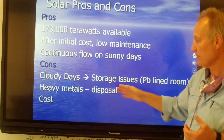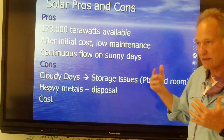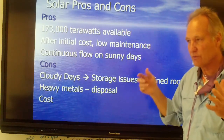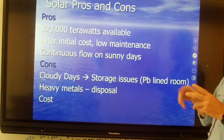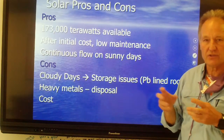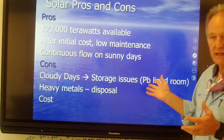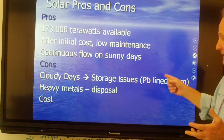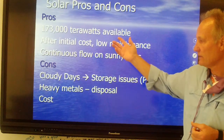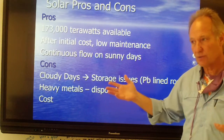The cons: on cloudy days you have storage issues. We proposed solar at Davidson and they said we'd need a lead-lined room for the batteries in case they exploded — as happened with some Boeing jets that had battery issues. There are also heavy metal disposal problems, both in the panels and in the batteries, plus the initial cost. So there are real pros and cons to consider.